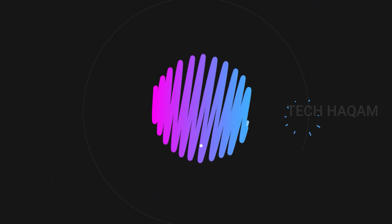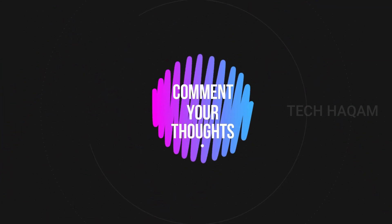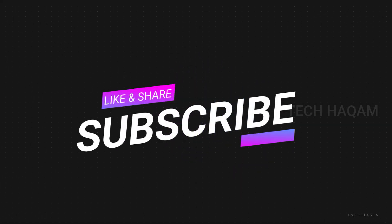If you like the Poco M3 Pro, please comment, like, and subscribe to our YouTube channel. We will see you in the next video.